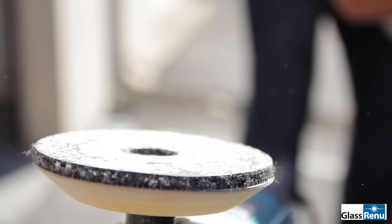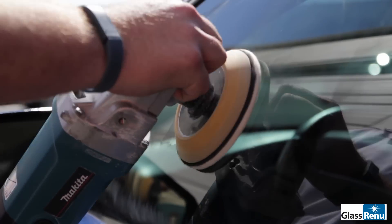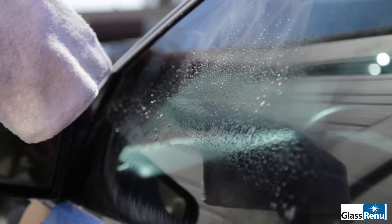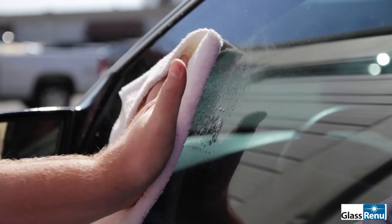By going in and restoring this damage — it took me 30 minutes to do — I started with a black disc, went to a gray disc, and then used our polishing compound to get the glass looking how it does right here.